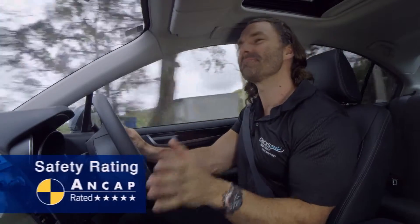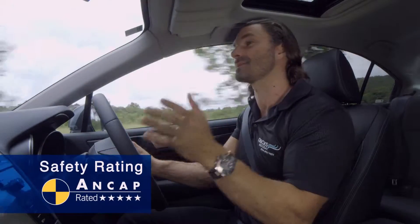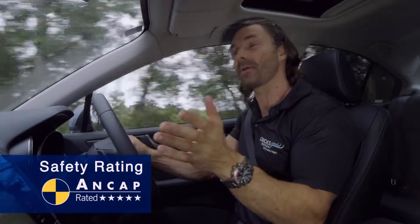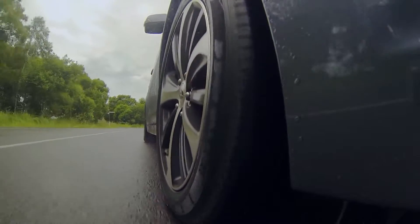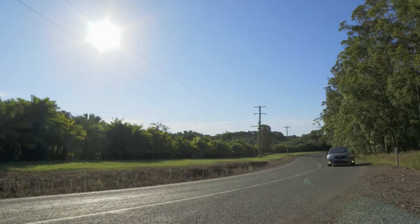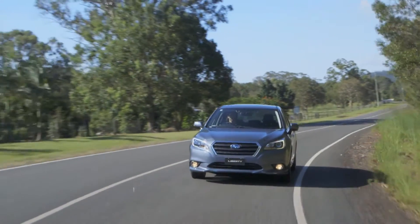The Liberty received the maximum 5-star ANCAP safety rating, thanks to a range of advanced safety technologies, including 7 airbags, Pre-Collision Brake Assist, Lane Sway and Departure Warning monitors, and the EyeSight Driver Assist System that monitors the road ahead and recognises potentially dangerous driving situations.